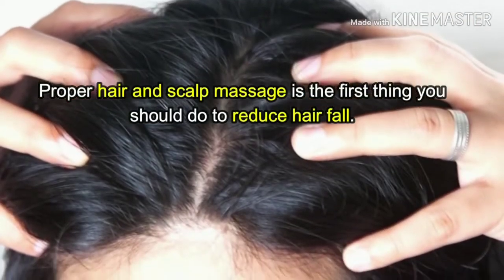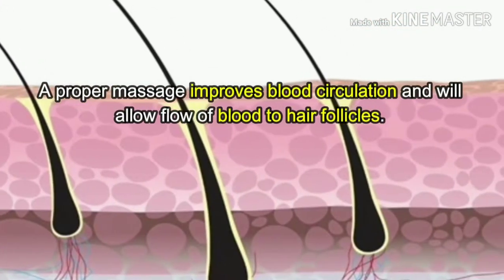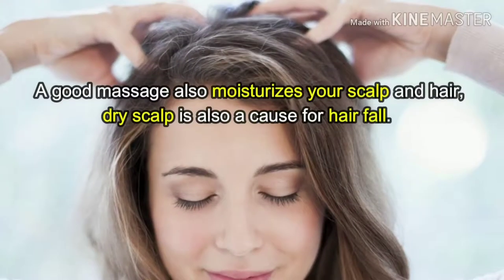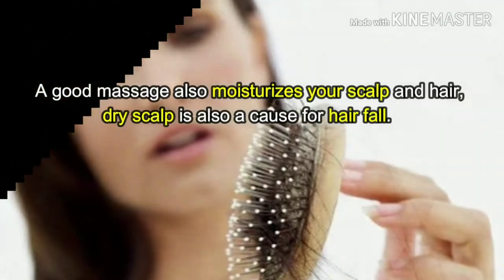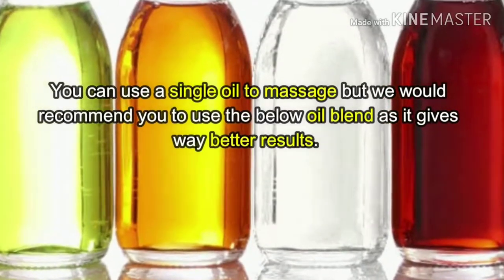Proper hair and scalp massage is the first thing you should do to reduce hair fall. A proper massage improves blood circulation and allows flow of blood to hair follicles. A good massage also moisturizes your scalp and hair. Dry scalp is also a cause of hair fall.